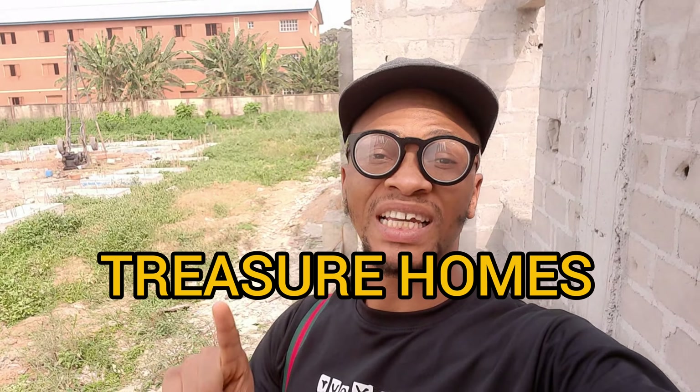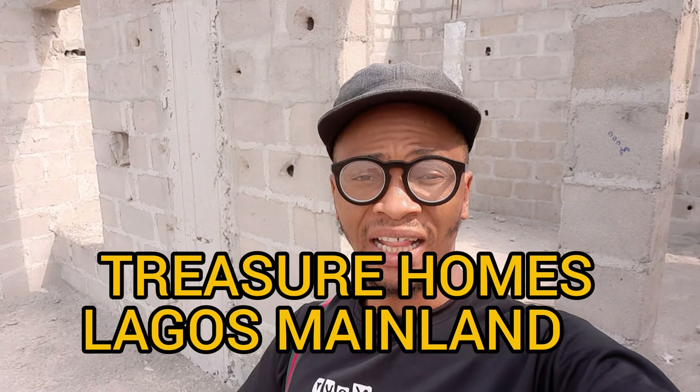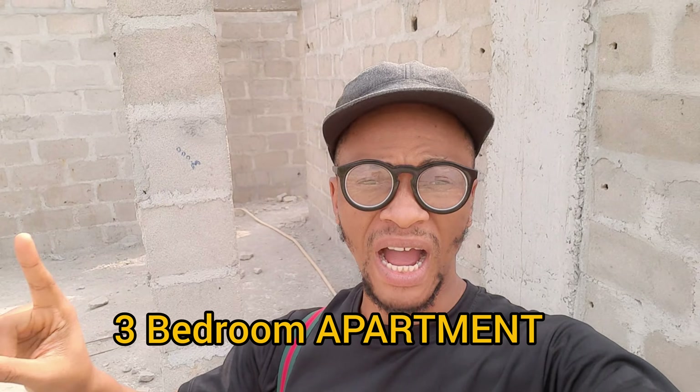I've arrived at Treasure Homes in Elasa Madja. This is a three-bedroom apartment right in Lagos mainland. If you're looking for a three-bedroom apartment that you can actually buy and that has good investment potential, then watch this video to the end.